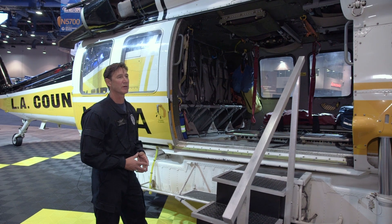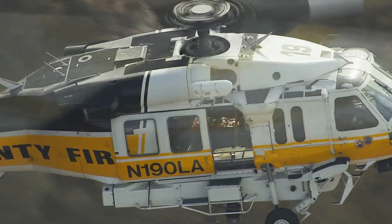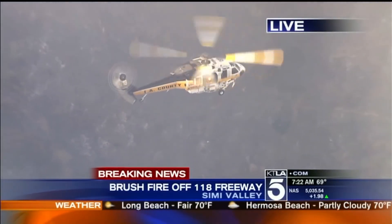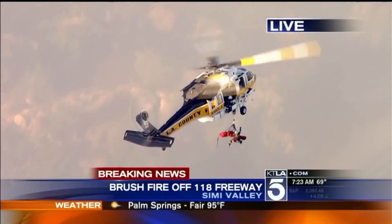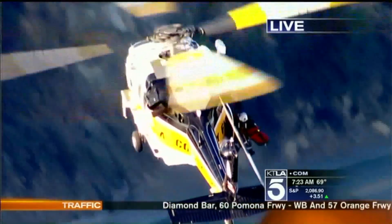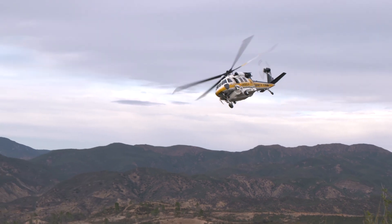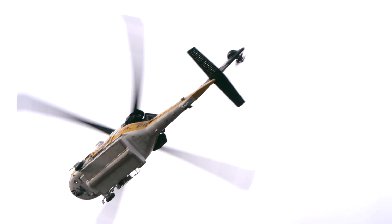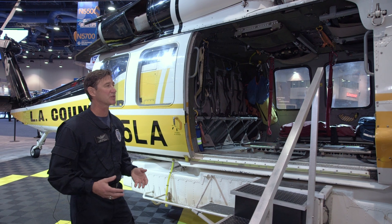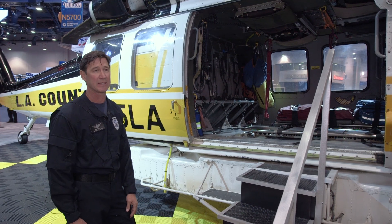One of the other missions that we do are technical rescues, and we use the Breeze Eastern hoist system on the aircraft. That allows us to fly into very remote areas and pick up a patient without having to land the helicopter, then transport them to a trauma center. One of the big advantages with the Firehawk is the power and performance it has over other helicopters. It allows us to do rescues at much higher elevations, especially in summertime when temperatures are very high — the higher the elevation and temperature, the more performance degrades. Our other aircraft cannot affect those rescues under those conditions, so we call this aircraft in specifically to accomplish that task.